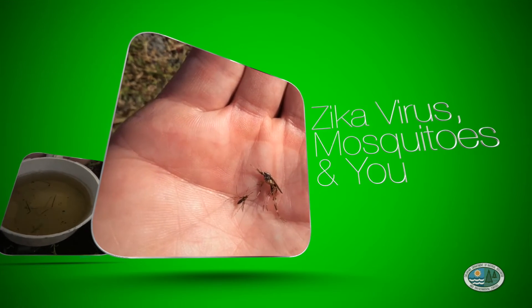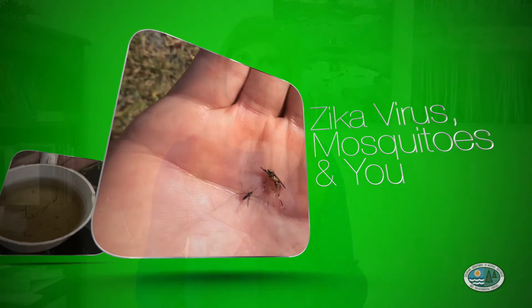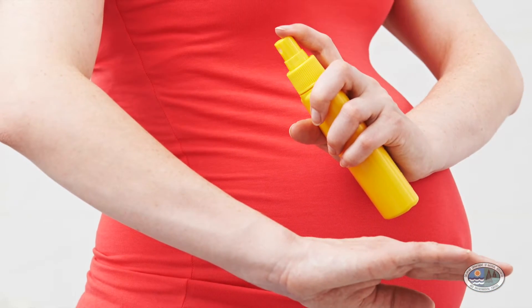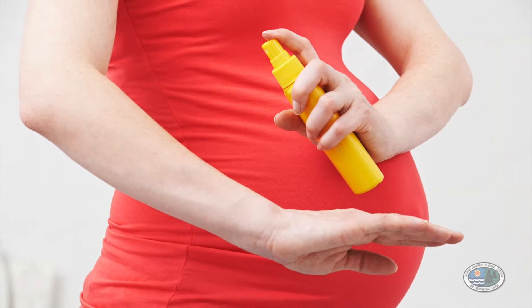Zika virus is mostly spread through mosquito bites. If an infected mosquito bites an individual, they can become infected with Zika virus. Zika virus has also been found to be transmitted from a man to a woman through sexual activity, and it can also be spread from a mother to her fetus while she's pregnant.